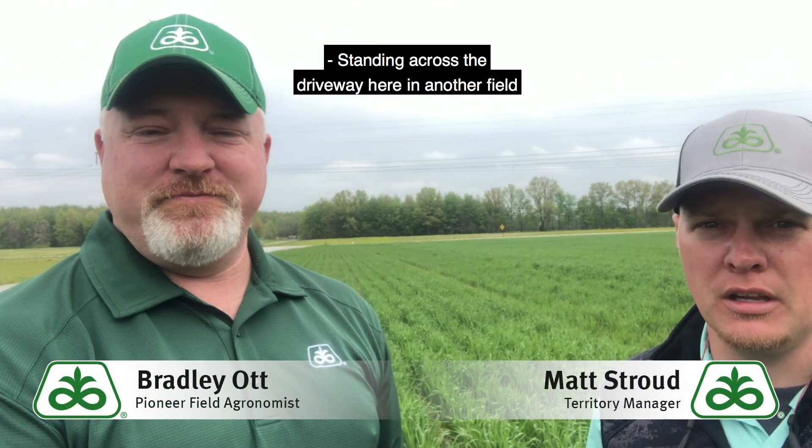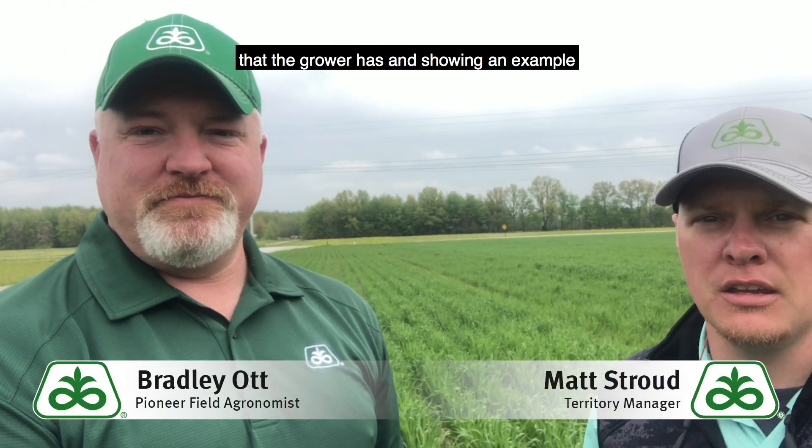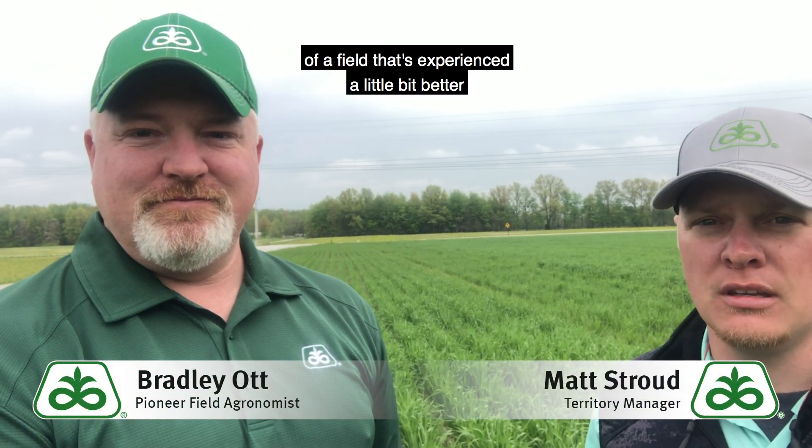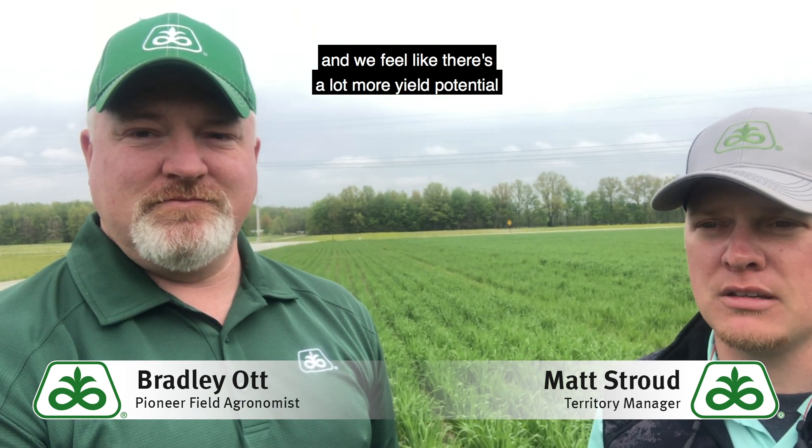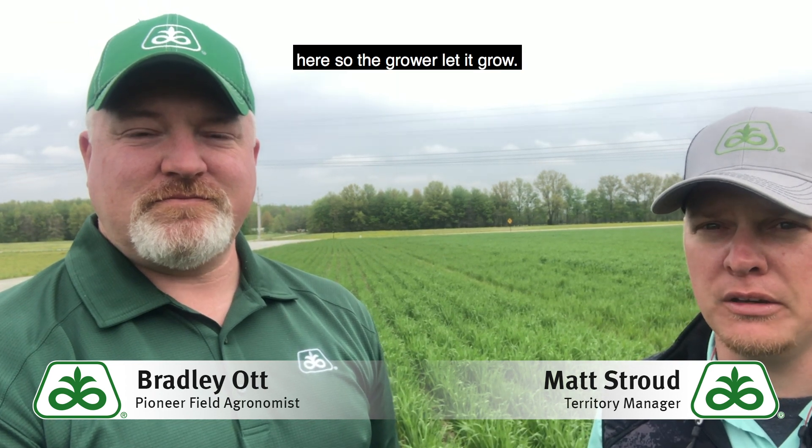Standing across the driveway here in another field that the grower has, showing an example of a field that's experienced a little bit better green up, has a lot more tillering, and we feel like there's a lot more yield potential here, so the grower let it grow.